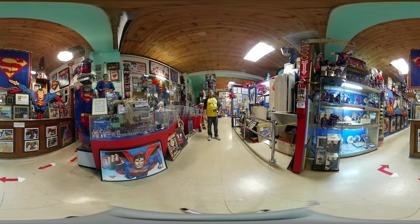Welcome everybody to another 360 vlog from Glass Geek, which is me. I know my name is Glass Geek and I'm not wearing my glasses, but I have them — they're in the other room. We are here at the Superman Museum in Metropolis, Illinois.